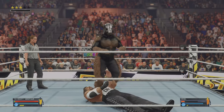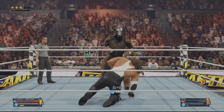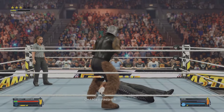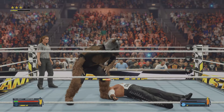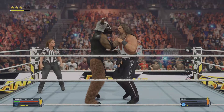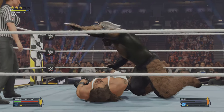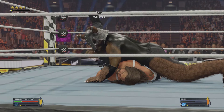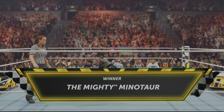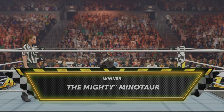Now, that'll do some serious damage. He's looking completely lost as he finds his footing. Belly-to-belly suplex. Deep, deep trouble here for Diesel. Looking to end this. Spinning chokeslam! What impact — that's got to keep Diesel down. An emphatic victory. Here is your winner — the mighty Minotaur!